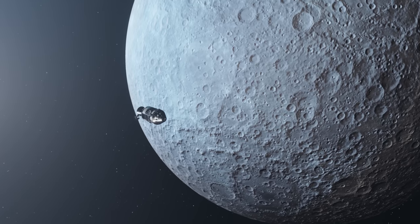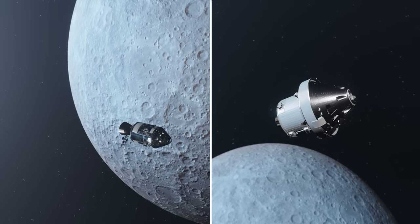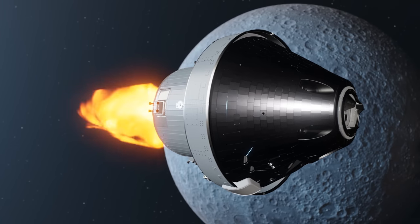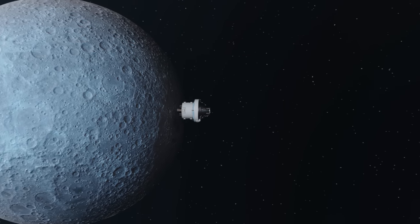But it meant that they could get into lunar orbit in just 3 days, compared to 10 days for Artemis 1. Orion simply didn't have the Delta V to do this, and so NASA had to do an amazing bit of planning to get to the Moon.